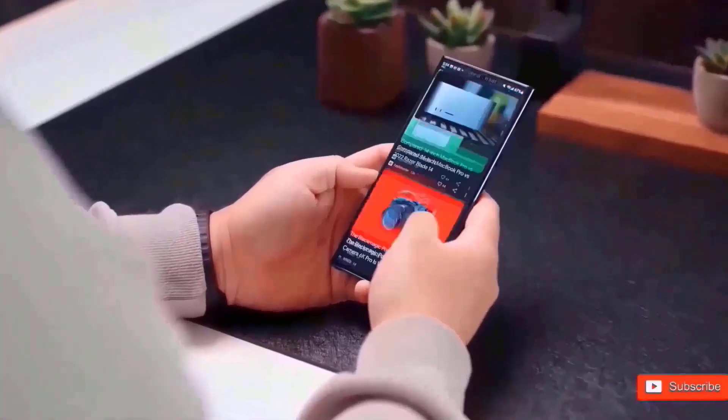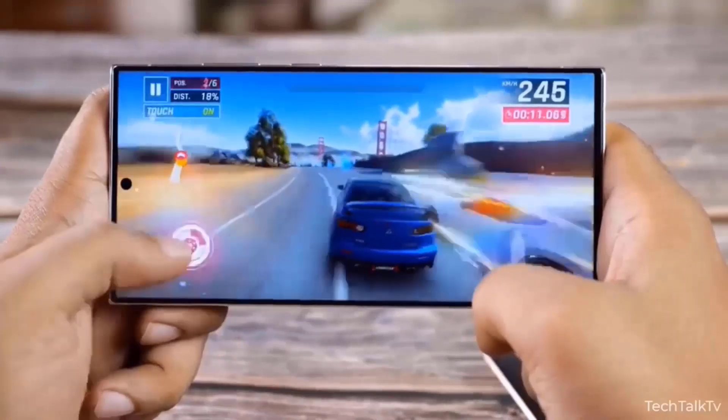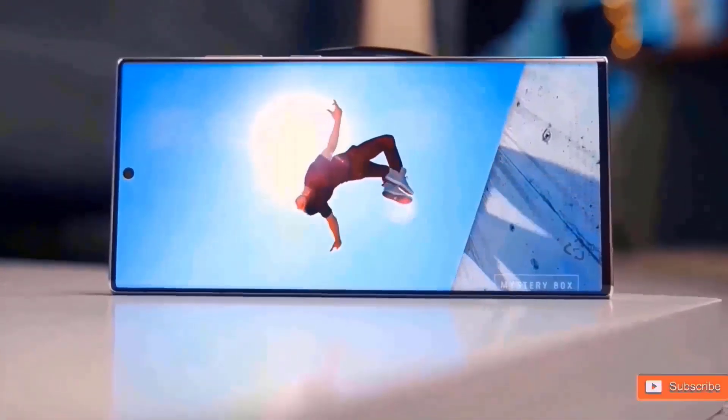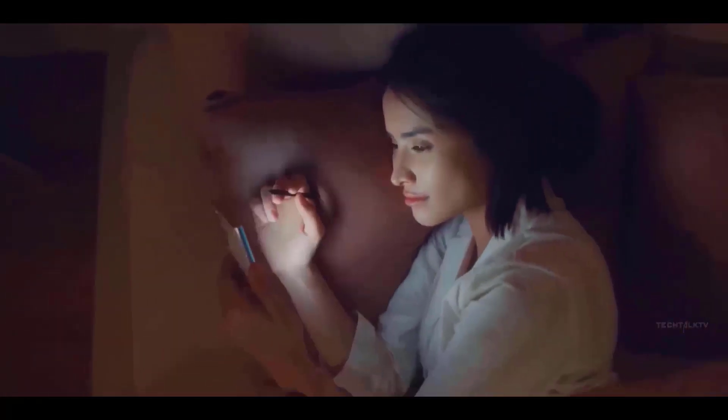Black, purple, white, and yellow are the four colors available for the Galaxy S24 and Galaxy S24+. You will have a selection of colors while selecting your new phone, since the Galaxy S24 Ultra will also come in four color options: Titanium Black, Titanium Gray, Titanium Violet, and Titanium Yellow.